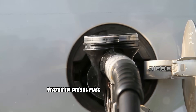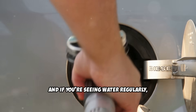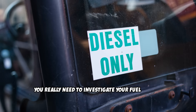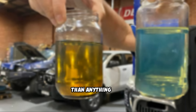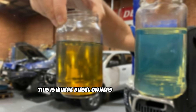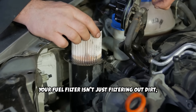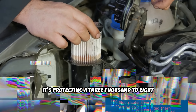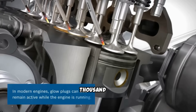Water in diesel fuel is another killer. Always drain your fuel water separator monthly. And if you're seeing water regularly, you really need to investigate your fuel source. Bad fuel destroys diesel engines faster than anything else. Your fuel filter isn't just filtering out dirt — it's protecting a $3,000 to $8,000 fuel injection system that operates at pressures up to 30,000 psi.